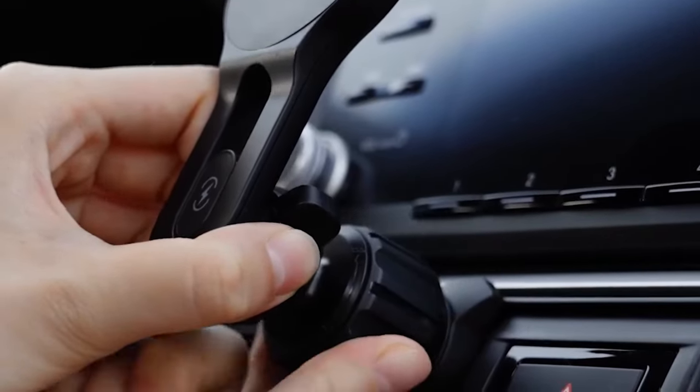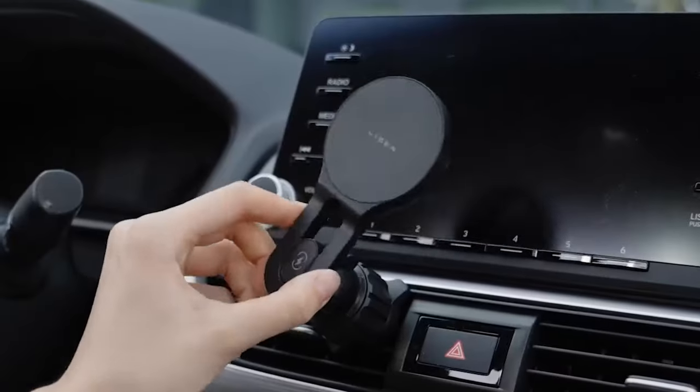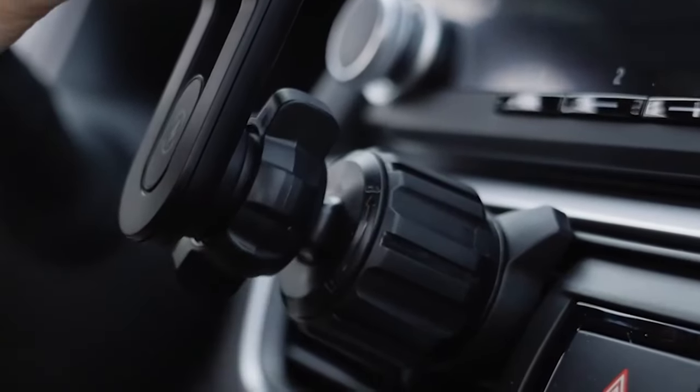So guys, this was the video about the best iPhone 16 series car mounts. All the links are given in the description — do check them out. If you enjoyed the video, be sure to hit the like button and subscribe to our channel for more videos. Thank you!